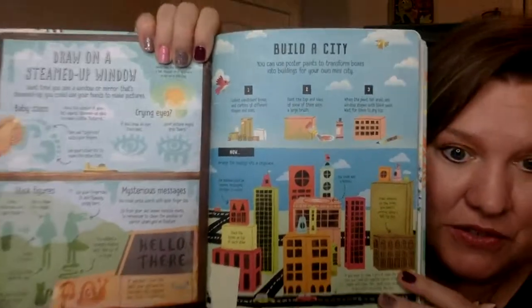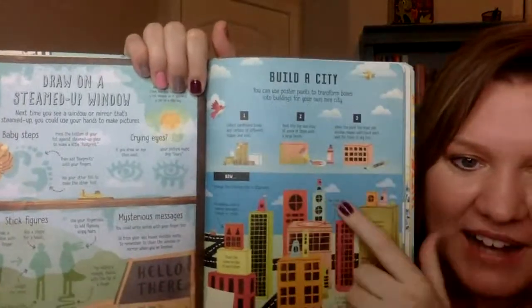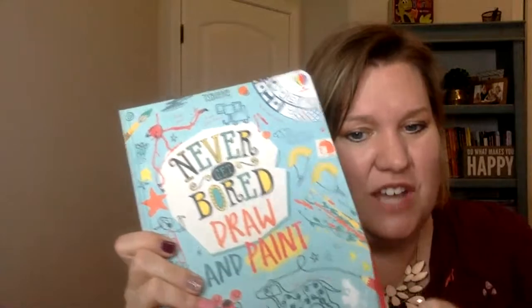Here's a fun activity for those of you who have lots of boxes — maybe you get a lot of Amazon shipments — building a city out of boxes, and it shows you how to do that and gives you some great ideas. So the Never Get Bored Draw and Paint Book is our featured book of the night.